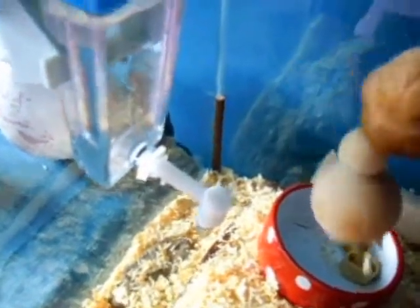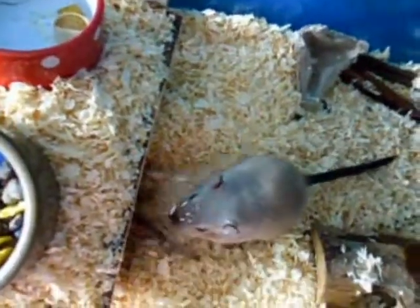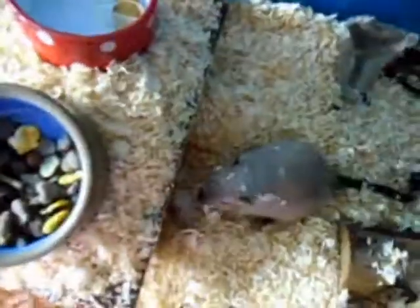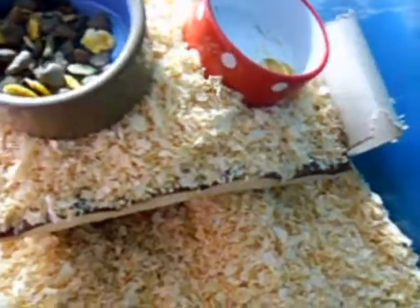In the corners we've got willow sticks, and the bedding is wood shavings — the Snowflake one — with a few other bedding types mixed in. They've got a rock which has been baked in the oven, and they've got a toilet roll tube which they've started chewing. I'll explain everything that's under the bedding in the next part.